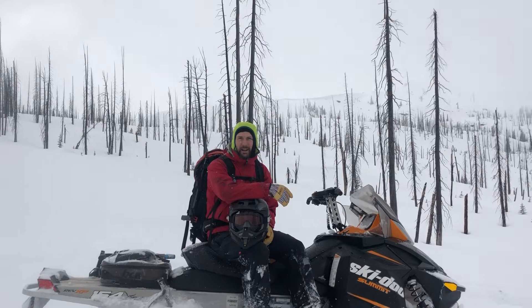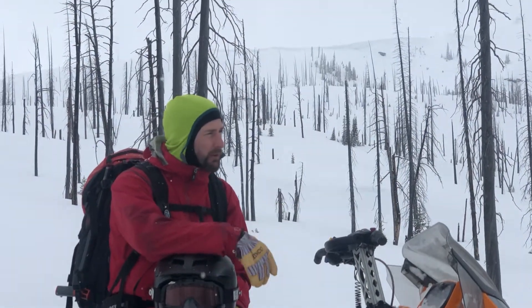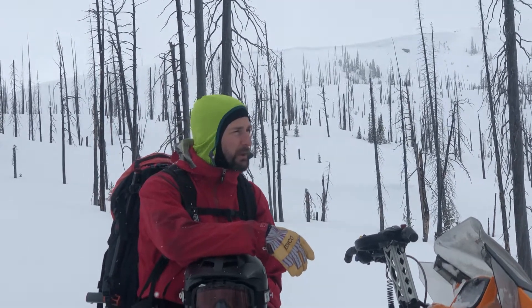This is Logan King with the West Central Montana Avalanche Center. It's January 21st, 2019. We've been riding here in the Lost Horse Drainage. We're near Twin Lakes right now.